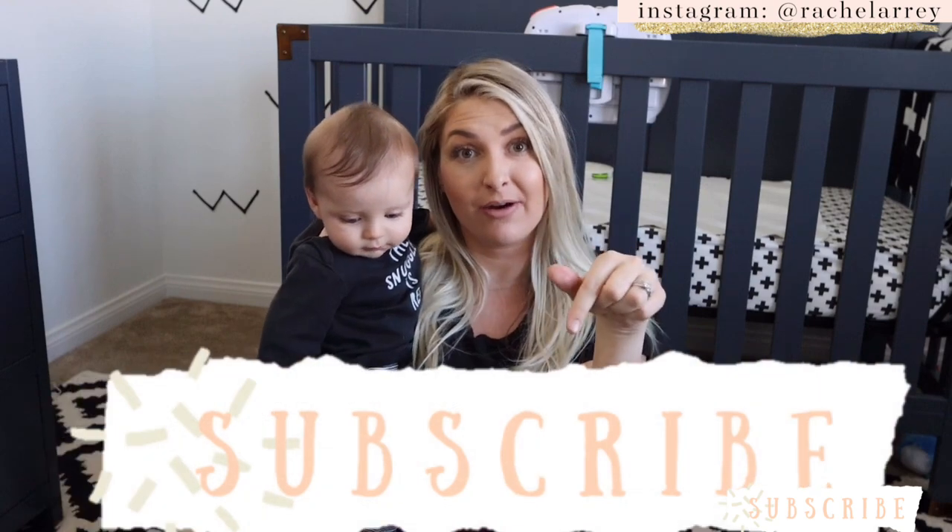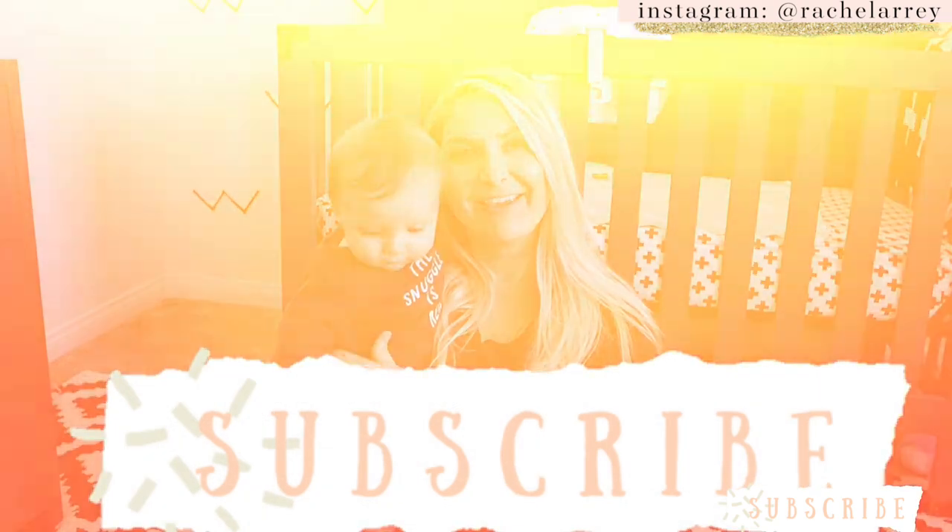Hey guys! Welcome back to Array of Life. Don't forget to subscribe below before you start watching. Thank you!